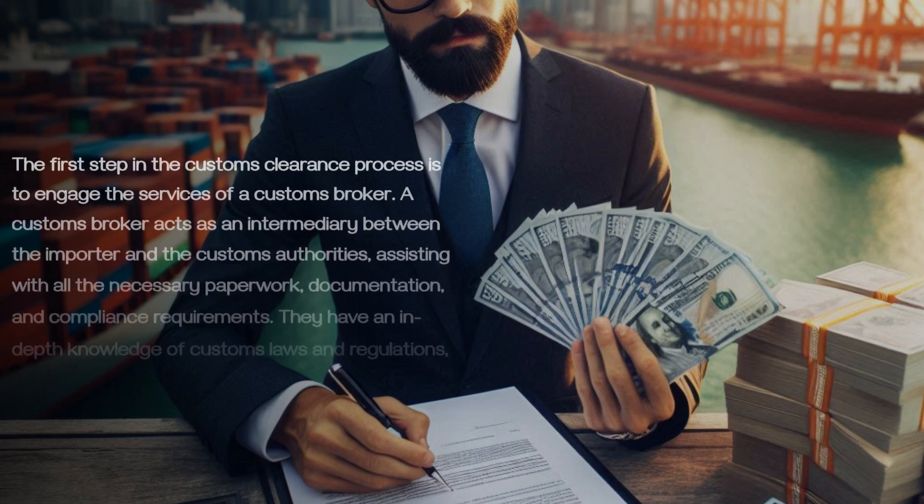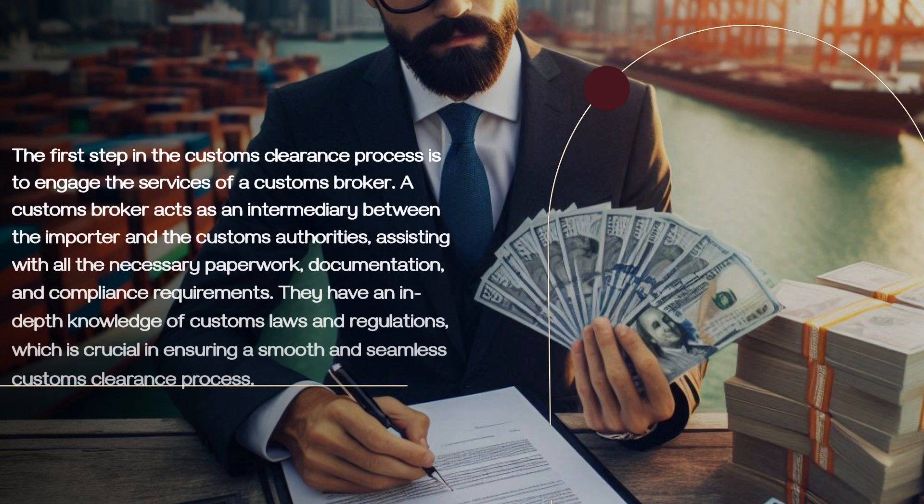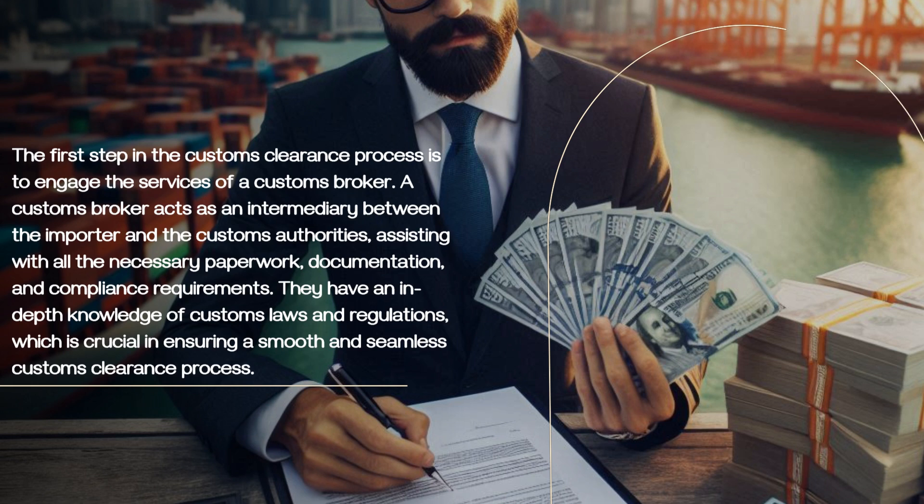The first step in the customs clearance process is to engage the services of a customs broker. A customs broker acts as an intermediary between the importer and the customs authorities, assisting with all the necessary paperwork, documentation, and compliance requirements. They have an in-depth knowledge of customs laws and regulations, which is crucial in ensuring a smooth and seamless customs clearance process.